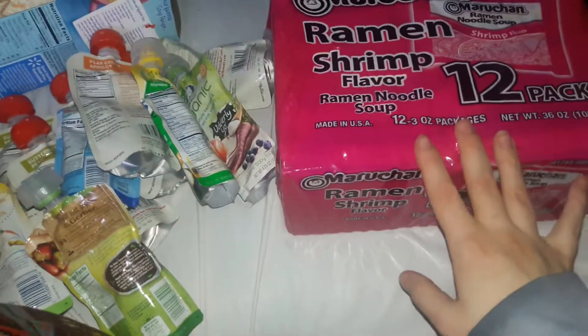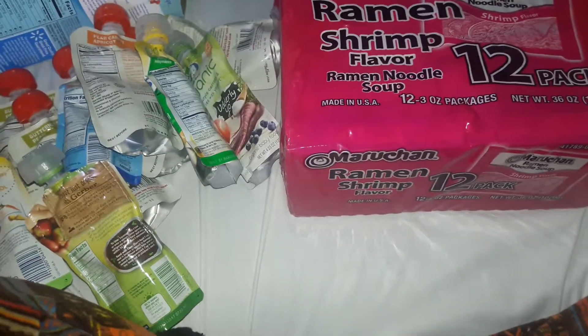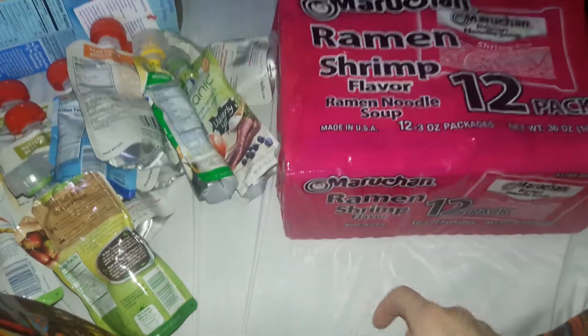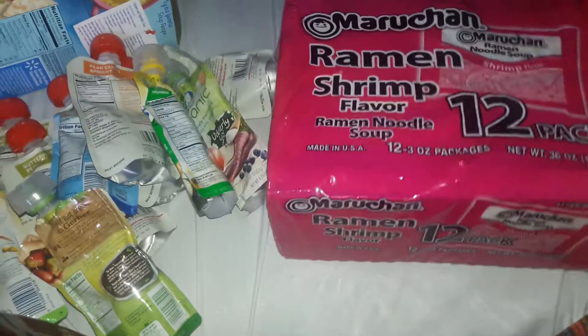And then ramen — of course a staple. I have this for breakfast every day. I love it, it's easy to eat in the morning, it's my comfort food. I have some chicken left so I just got shrimp to kind of hold this over.